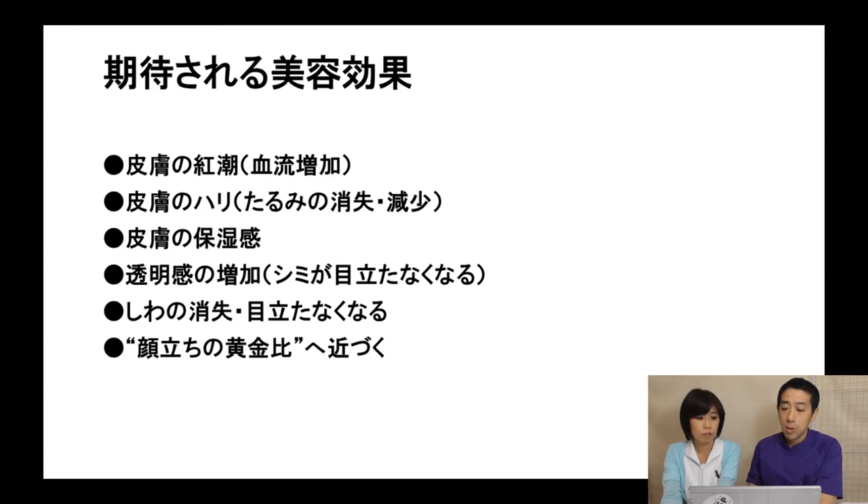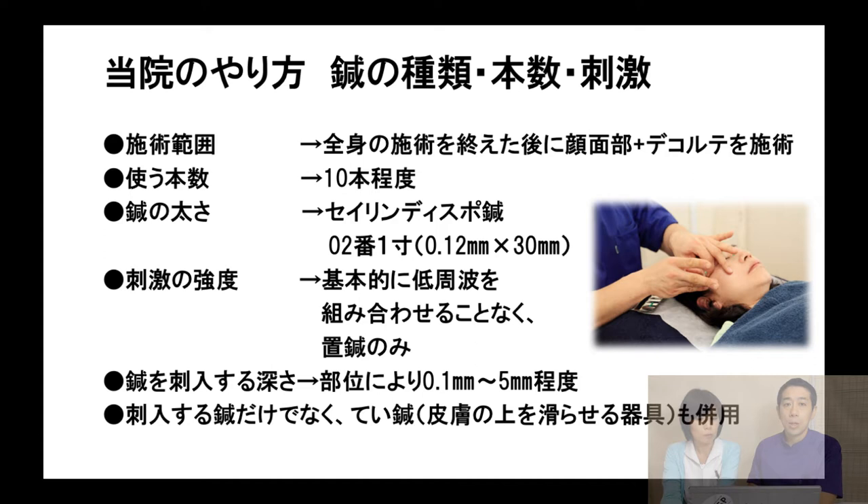Now I want to tell you about my style — Hebra's acupuncture clinic method. Our cosmetic acupuncture is not only for the face, but is also combined with normal acupuncture treatment. We use around 10 needles, very thin at 0.12mm. The stimulation is basically very subtle, the depth is shallow, and we also use touching needles. These are the characteristics of our style.